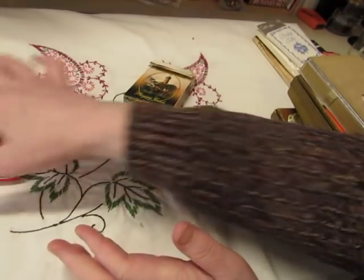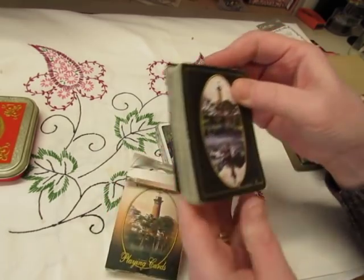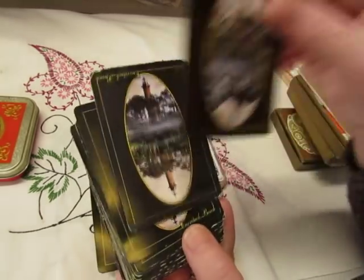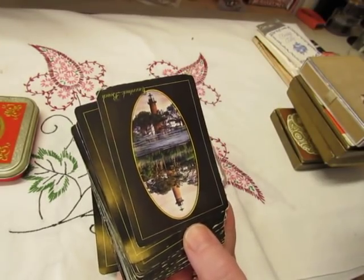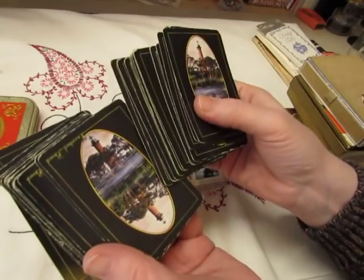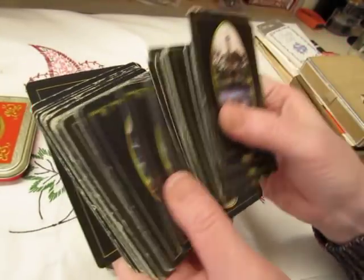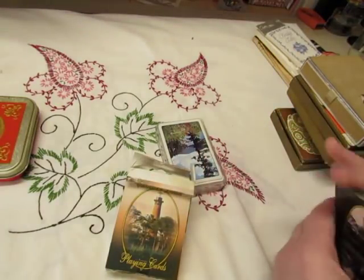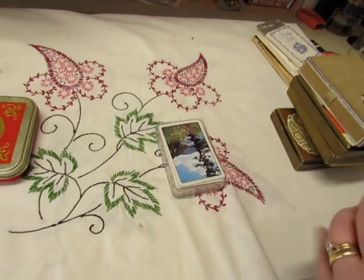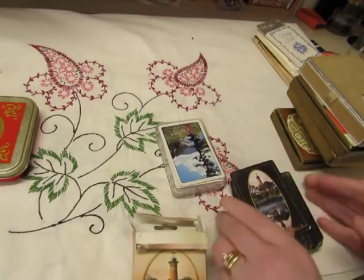I also think I'll pair them with these Lighthouse ones. I thought these were pretty — Currituck Beach, it says. I don't know where that is, but they are really pretty cards. The lighthouse is reflected. So I think I will pair them with the Sand Dollars in a bundle to sell.